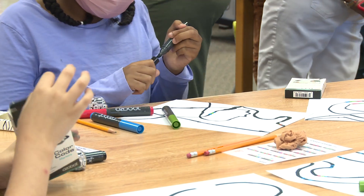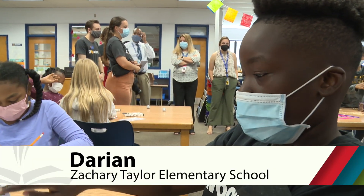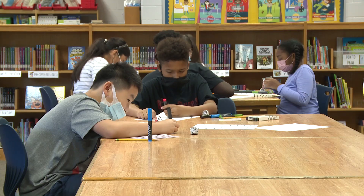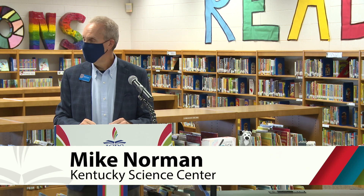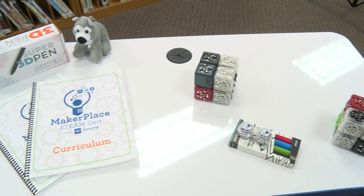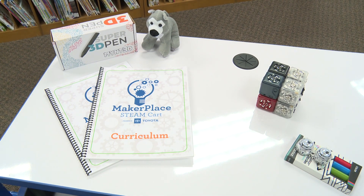We're going to trace with the black markers and then we're going to speed up and do things like that. I'm really excited we're here celebrating this partnership and the first Maker Place STEAM cart to be in any Kentucky school. Each of these carts provides educational opportunities in all the STEAM fields.